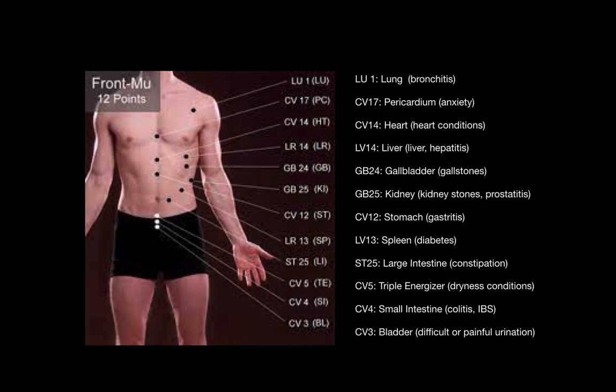The lung point will treat bronchitis. The pericardium, which wraps the heart, will treat anxiety. The heart point will treat heart conditions. The liver point is good for liver conditions and stagnation, stress, and irritability. The gallbladder point is beneficial for gallstones.